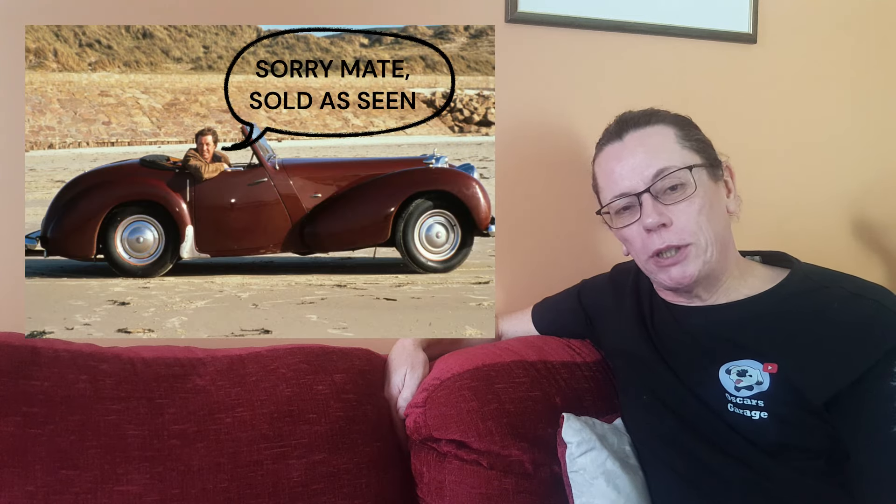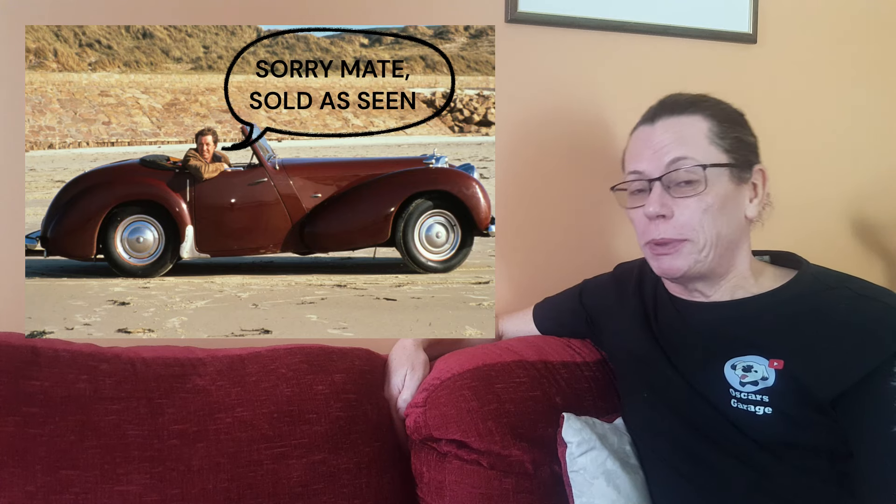Once Bergerac finished filming in November 1991, the car was auctioned in aid of the Children in Need charity, raising £37,000. Unfortunately the new owner wasn't particularly impressed — he apparently wrote to John Nettles complaining the car had subsequently failed an MOT and wanted to know what John was going to do about it. It was then sold again in January 1994 to a Mr Graham Eads, who kept it for a few years before it came up for sale again in April 1997, when Brooks auctioneers sold it through their Olympia auction in London.